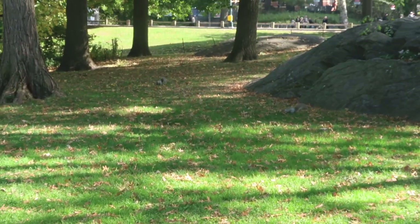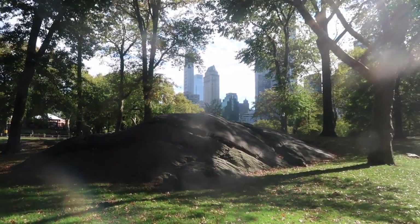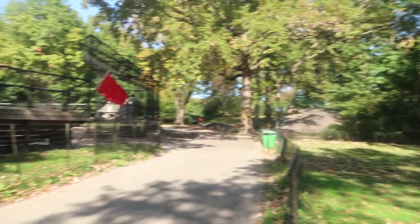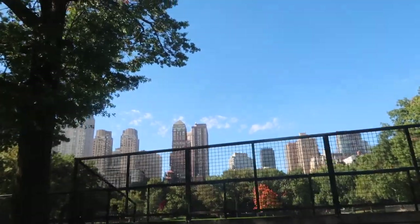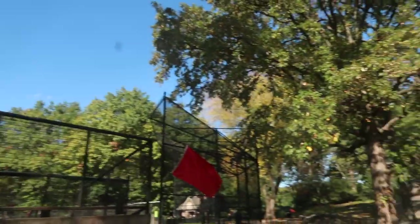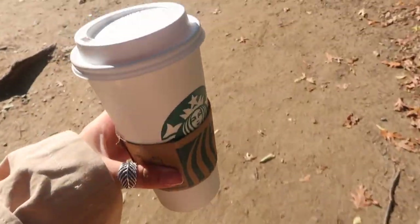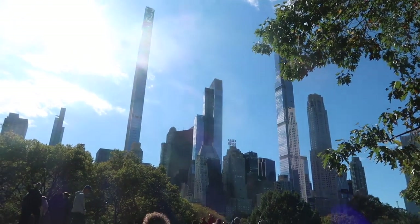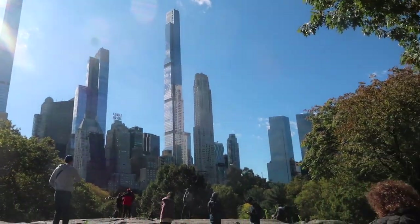I don't know if you guys can see, but there's squirrels! Oh my god, just look at the view. Is this not the best thing ever? Anyone else that loves walks — you'll know how much in heaven I feel right now. Like look at that. Oh my god. It's so nice.